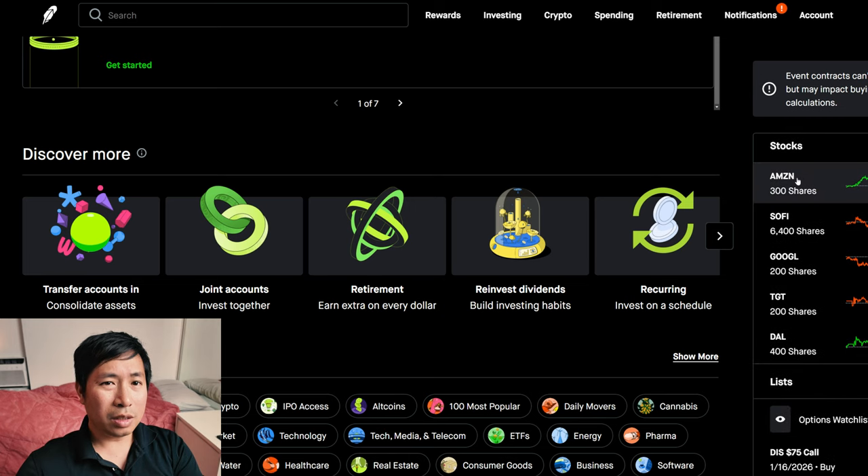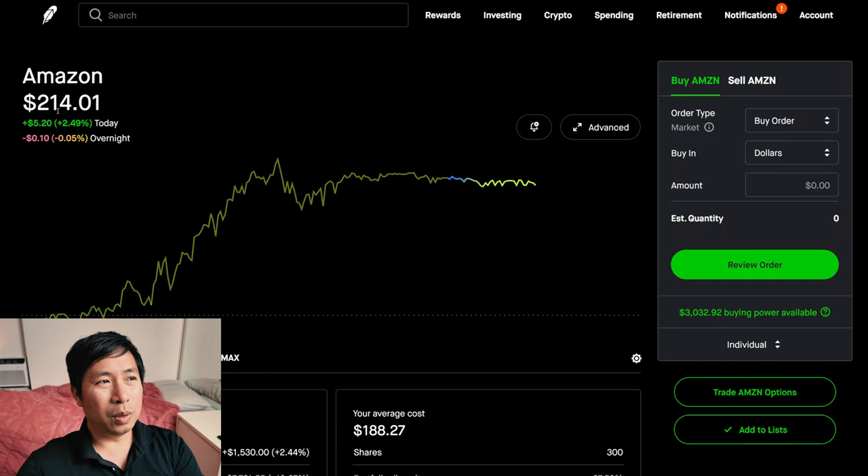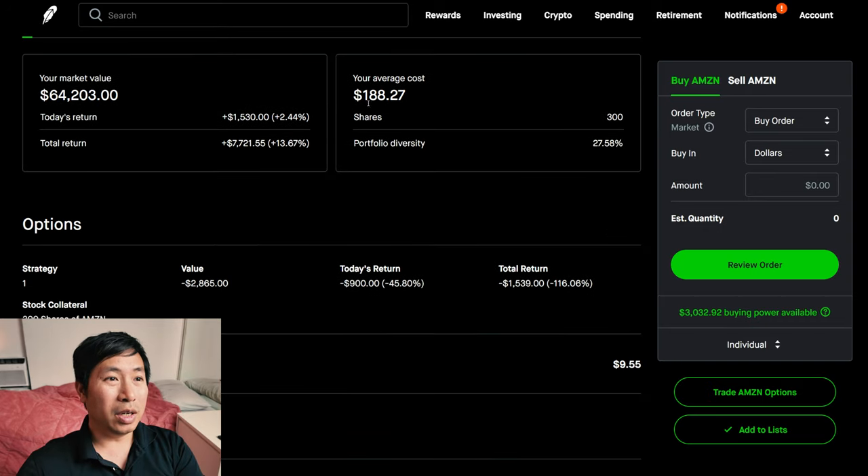For my stocks, I have 300 shares of Amazon. Amazon is at $214.01. My average cost is $188.27. My total return is $7,721.55.